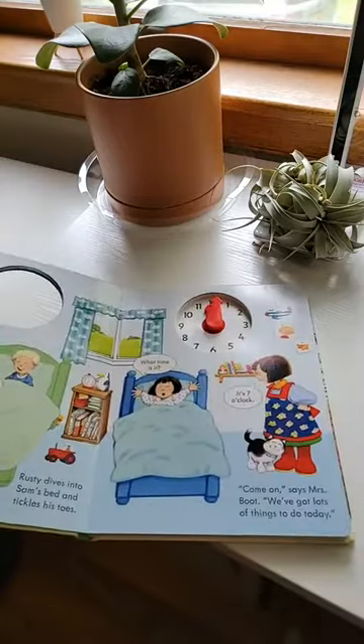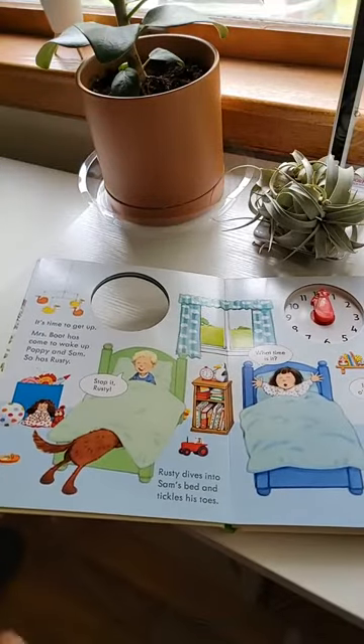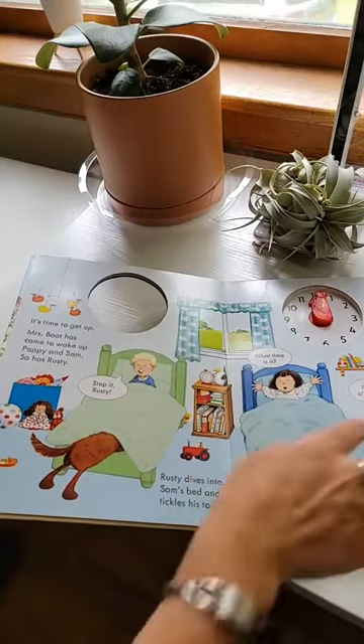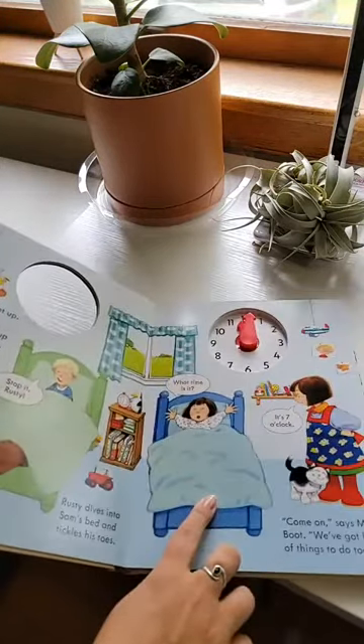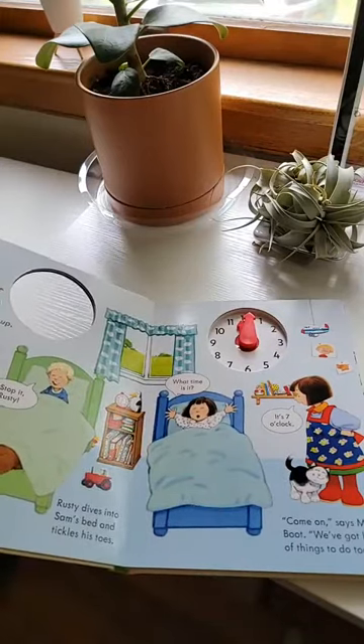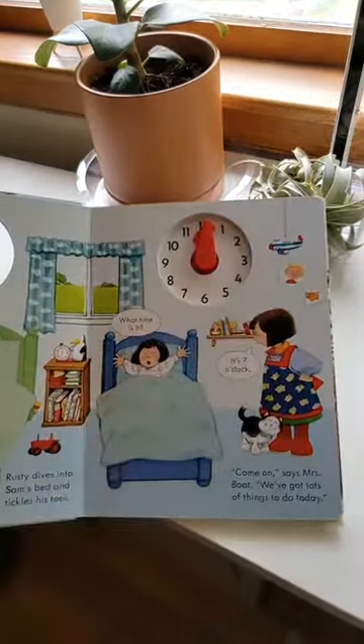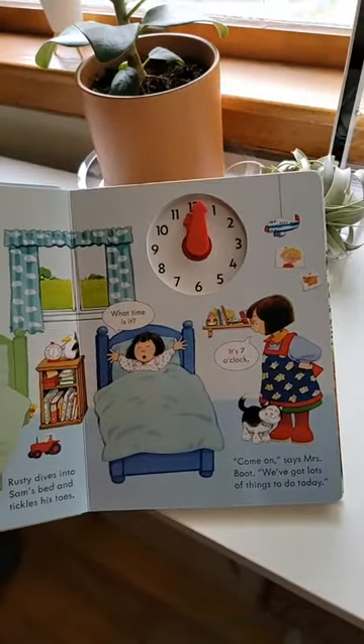As we turn the page, we get to go through a day in the life on the farm with Poppy and Sam. They're asking their mom, Mrs. Boot, what time is it? And she says it's seven o'clock. So as we go throughout the story, we can have our kids show us — or we can show them — what does seven o'clock look like.